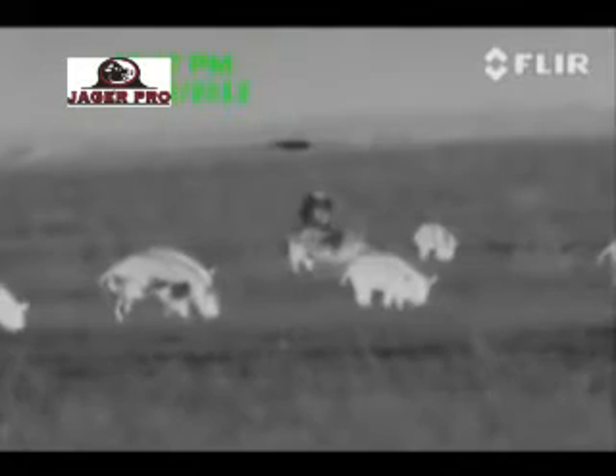Keep your eye on the farthest hog in the middle of the screen. The boar appears black through thermal imaging because he is covered in mud, which makes his body temperature cooler than the other hogs.